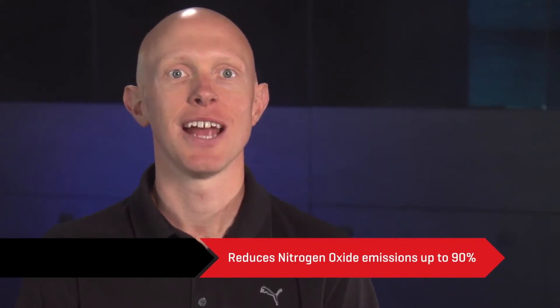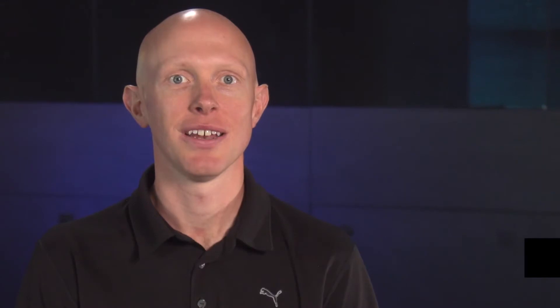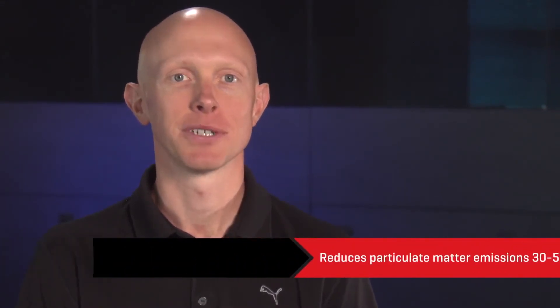This advanced active emissions control technology system can reduce nitrogen oxide emissions up to 90 percent, hydrocarbon emissions by 50 to 90 percent, and particulate matter emissions by 30 to 50 percent.